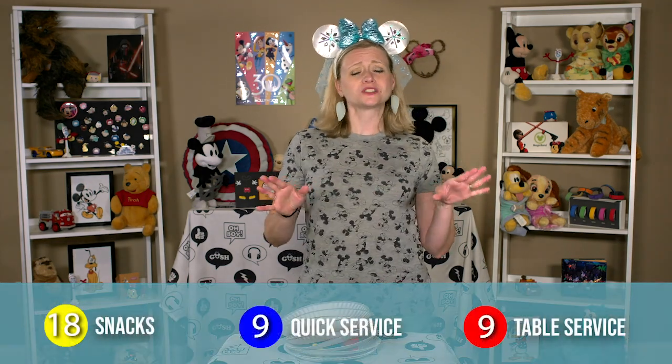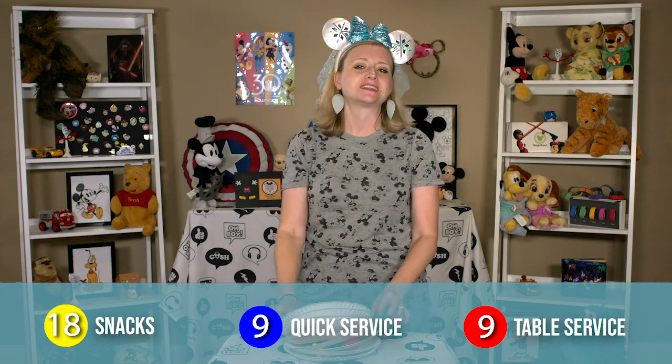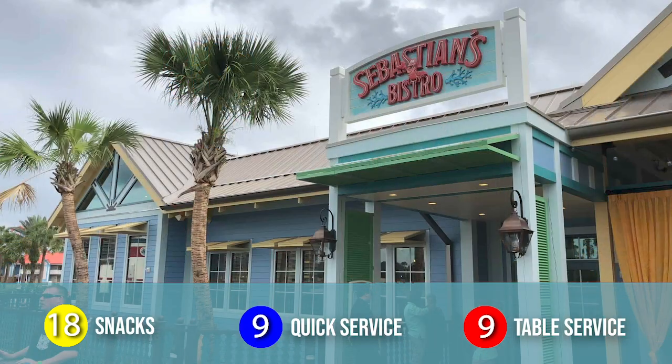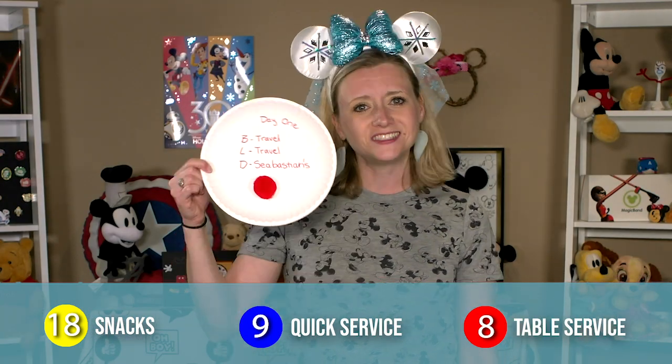Without further ado, let's break down my options for dining, which I will hopefully be able to get reservations for when I make them next month. I'll break it down by just one person's credits. Day one: we will arrive at our resort via the Magical Express and use one table service credit to eat at the table service restaurant on site at our resort for dinner, which happens to be Sebastian's at the Caribbean Beach Resort. Easy, simple, relaxing evening for our first night there, and then maybe we hit the pool.